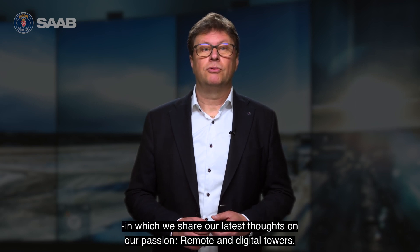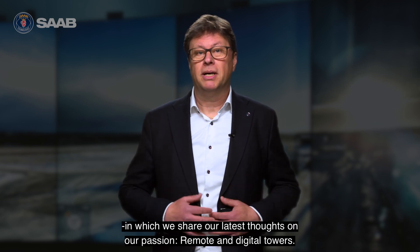Welcome to our series of R-Tower talks from Saab Digital Air Traffic Solutions, in which we share our latest thoughts on remote and digital towers, which is our passion. Estats is a joint venture between Saab and LFV, the ANSP of Sweden.